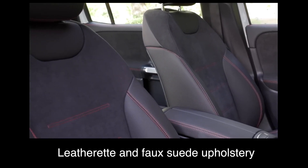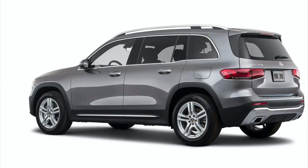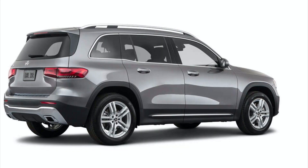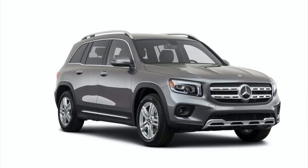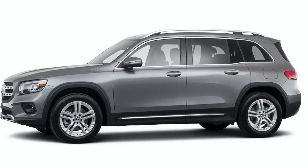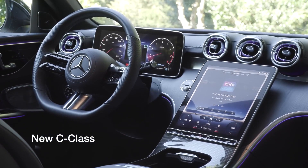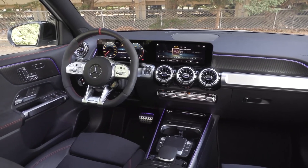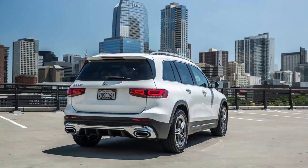The GLB is the workhorse, designed to haul a lot of people and stuff, while the GLA is the pretty one. While the GLA is strictly a five-passenger crossover, the GLB gives buyers the option of two third-row seats, increasing capacity to seven. Like the GLA, the GLB is every inch a Mercedes. Everything about it reflects serious engineering, from the prominent three-pointed star in the grille to its upright tailgate.